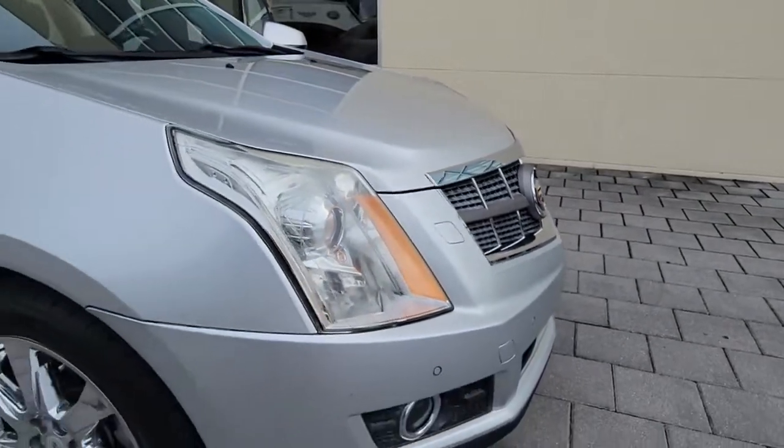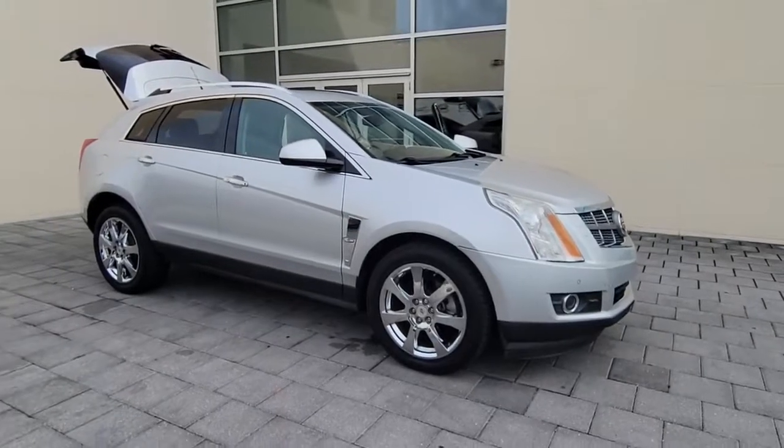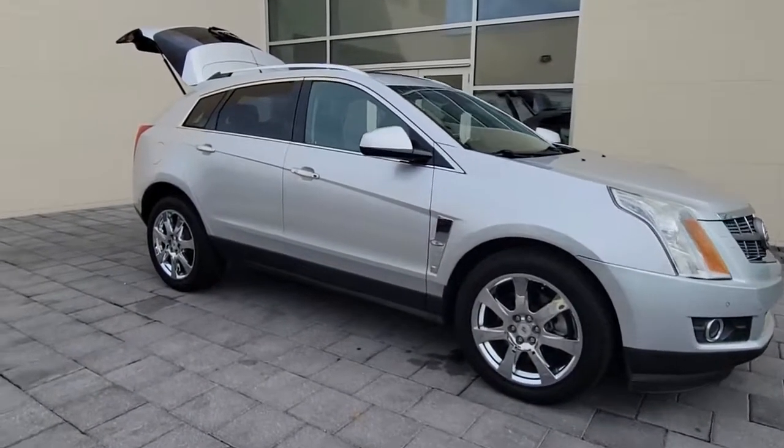Get a feel for the 2012 Cadillac SRX. With less than 60,000 miles on the odometer, this vehicle provides excellent value.